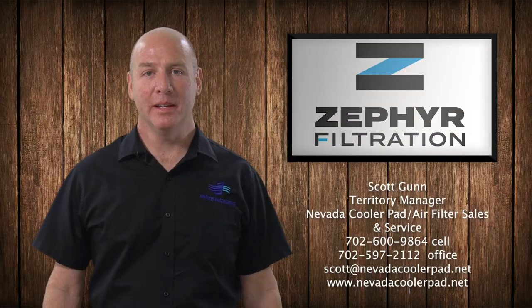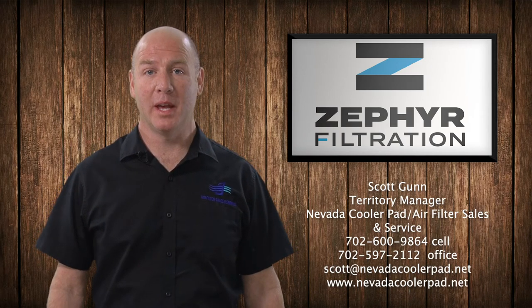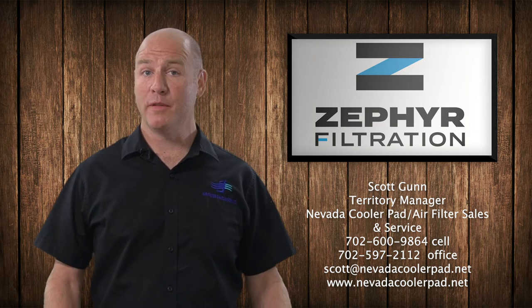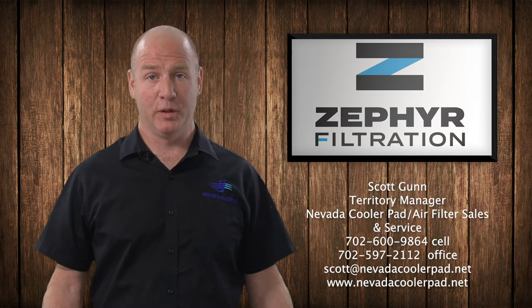And here to tell you more about these filters, our air quality specialist Scott Gunn. Hi, my name is Scott Gunn and I'm territory manager with Nevada Cooler Pad and Air Filter Sales and Service, located right here in Las Vegas, Nevada. We're a locally owned manufacturer of the filter we've been talking about — it's called the Zephyr filter.